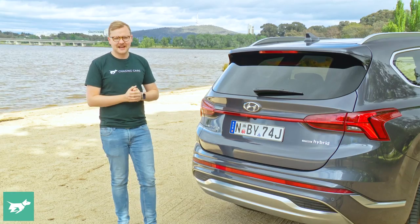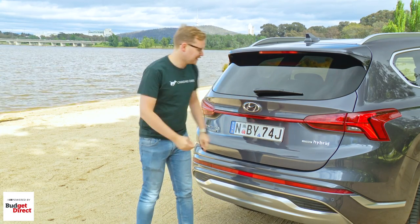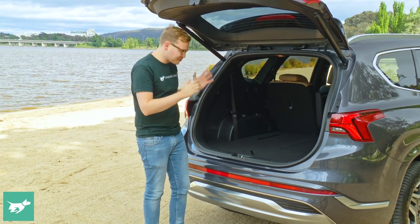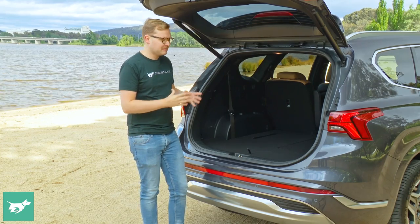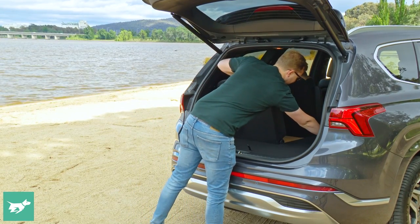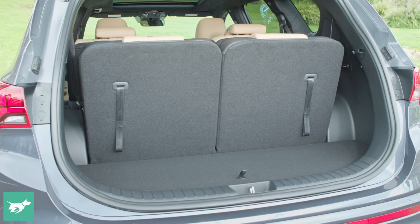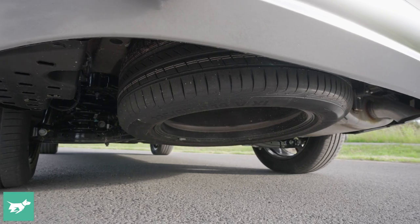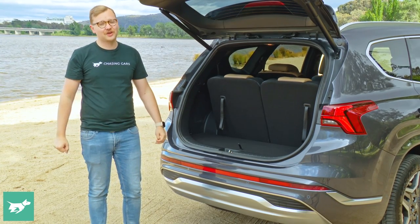The Santa Fe's styling has remained the same after its quite handsome mid-life facelift. You'll spot the hybrid on the road via the hybrid badge and different wheels. Both the Elite and Highlander specs have a power tailgate, and the car has 571 litres of boot space. The third-row seats are super easy to deploy — light and quick. One nice feature is that it still has a full-size spare wheel underslung under the car, with the hybrid battery located under the driver's seat.